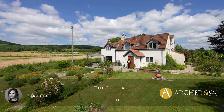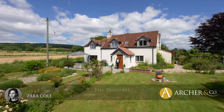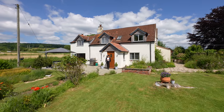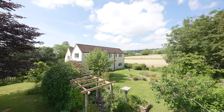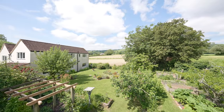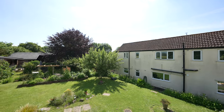Hi everyone, it's Zahra here, Associate Partner for Archery Co-Estate Agents in the Forster Dean. Today we are here at the Proberts, located in the village of Alton. This is a four-bed detached cottage in a really rural area. The property also comes with its own equestrian facilities and complete with around two acres of land.